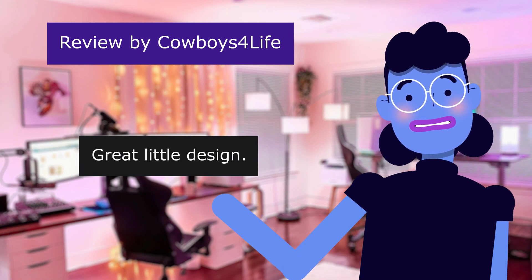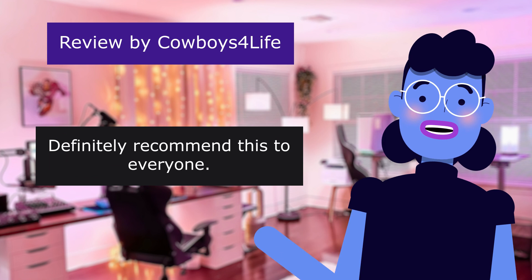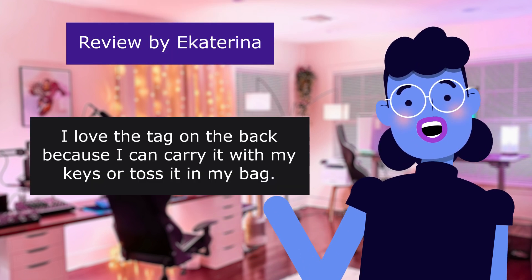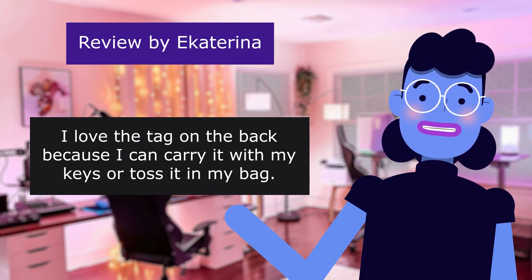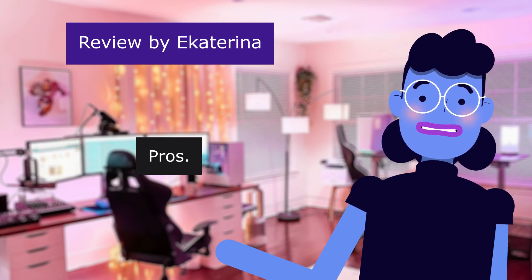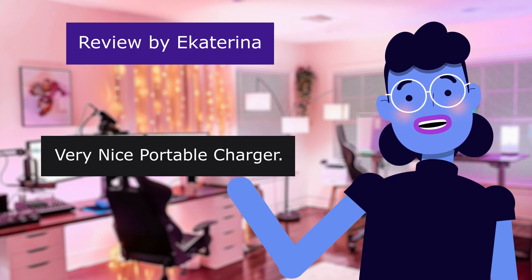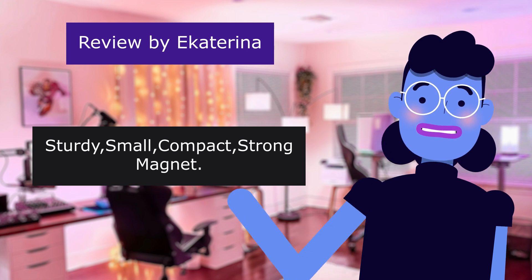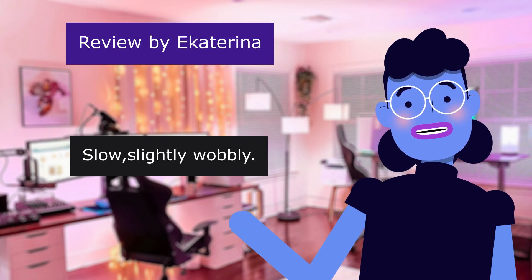Great little design. 5.0 out of 5 stars. Definitely recommend this to everyone. This review is from Ekaterina. I love the tag on the back because I can carry it with my keys or toss it in my bag. Very nice portable charger. Pros: 4.0 out of 5 stars — very nice portable charger, sturdy, small, compact, strong magnet. Cons: slow, slightly wobbly. Overall good buy.